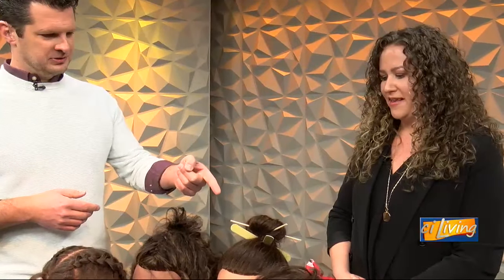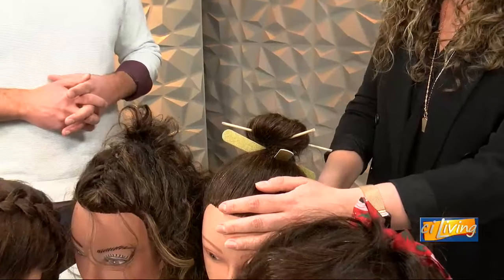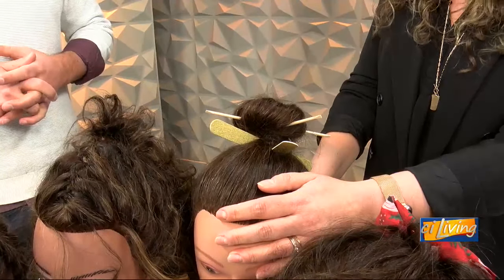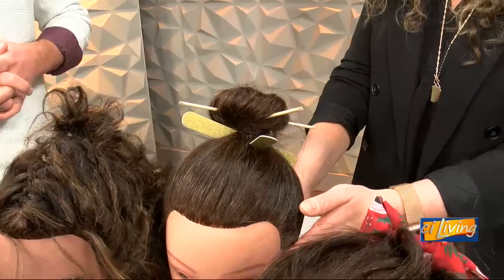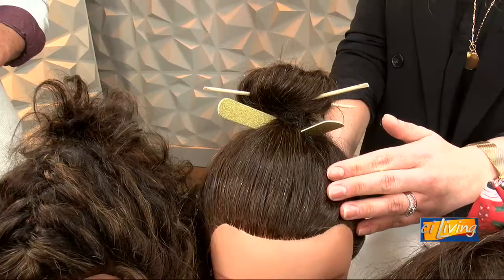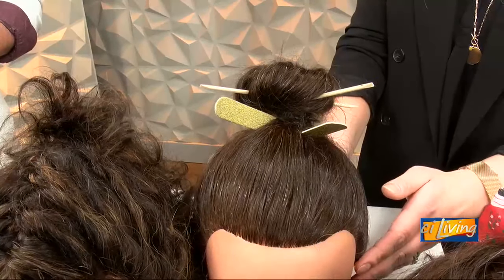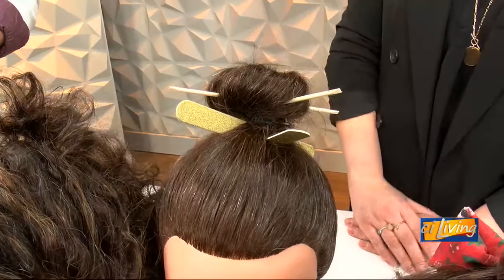She appears to have popsicle sticks or something in her hair — so tell me about this one. This gal was done by our lovely students and they just used some fun accessories that we use for manicures. This is just a samurai-inspired top knot. Whether you've got smooth hair like this gal or curly hair like myself, throwing it up in a top knot and putting accessories in it is a simple, quick, easy way to make it look polished.